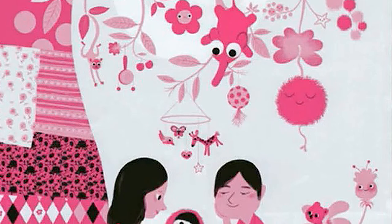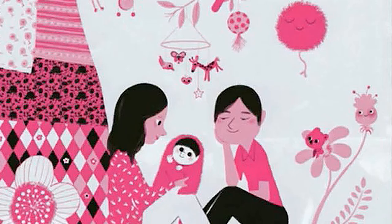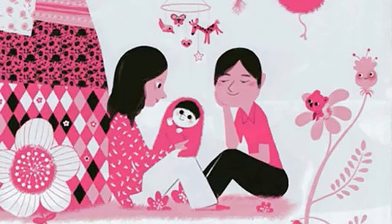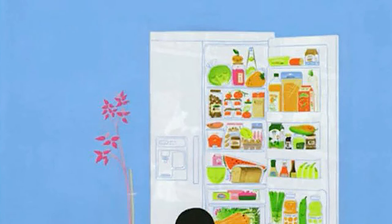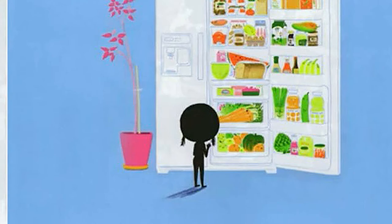As soon as you are born, you are part of a family. As soon as you are born, you are a daughter or son. As soon as you are born, your family gets bigger — it is bigger by one.